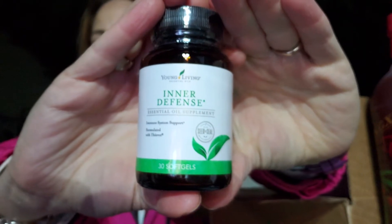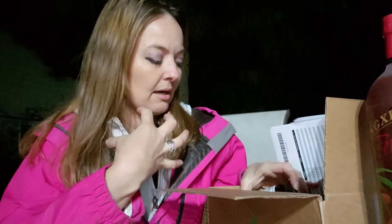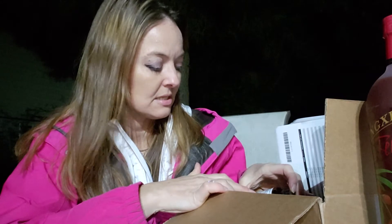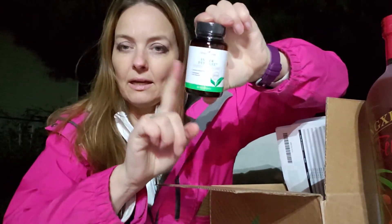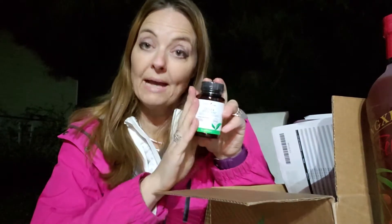I'm really excited to try Inner Defense. My friend Taylor advised it's great before surgery or just for general well-being if you're feeling sick. It has great essential oils for antibacterial purposes: clove, eucalyptus, rosemary, cinnamon, and lemon. One thing to know is that it's so powerful it kills both bad and good bacteria, so you want to take Life 9 at the end of the day to replenish your probiotics.